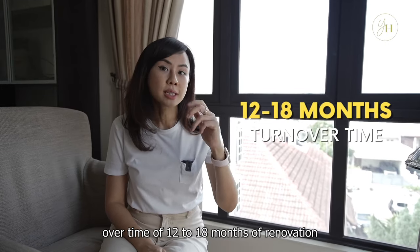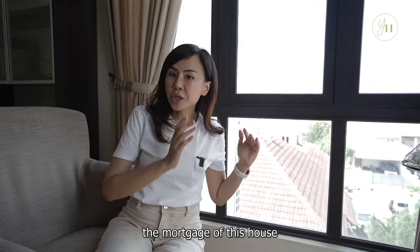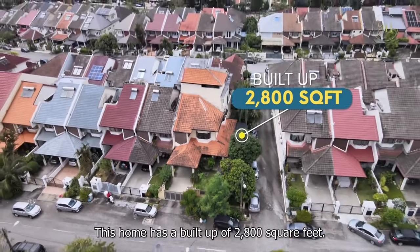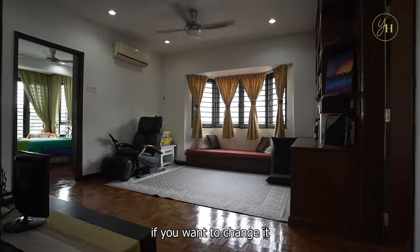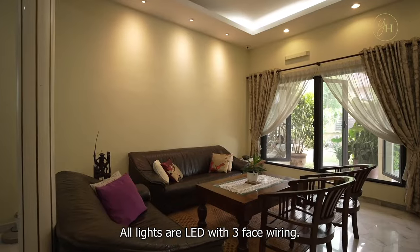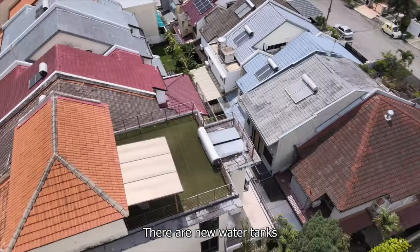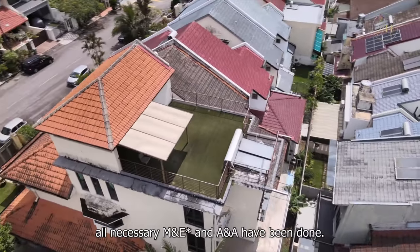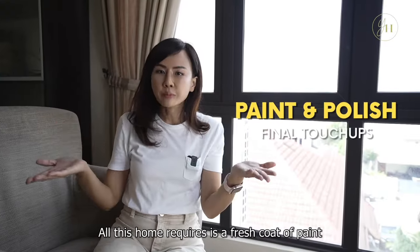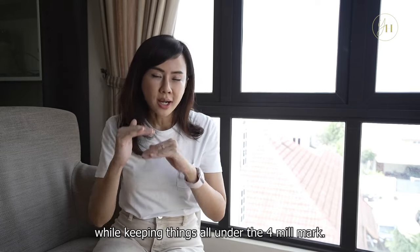That's not even factoring the turnover time of 12 to 18 months of renovation, during which you'd still need to finance the mortgage while paying for your current place. This home has a built-up of 2,800 square feet. The air-cons are still new. The fencing and auto-gate use the best aluminium quality. All lights are LED with three-phase wiring. The 2.5-storey is ready-built with a sun deck, new water tanks, and all necessary M&E and A&A works have been done. All this home requires is a fresh coat of paint and some polishing on the flooring, and you can move in — all under the 4 million mark.